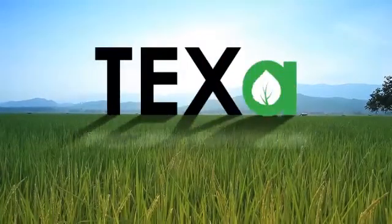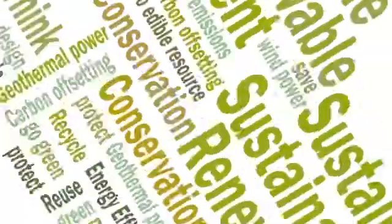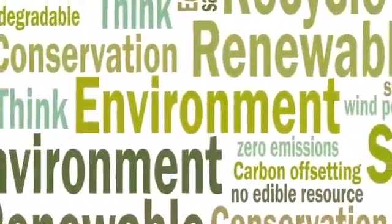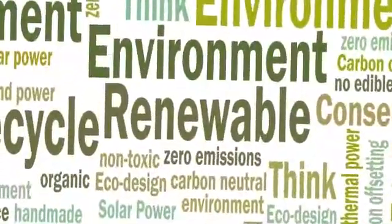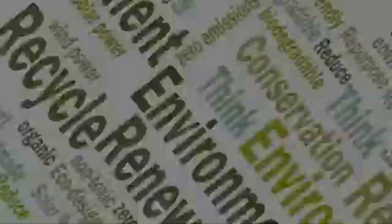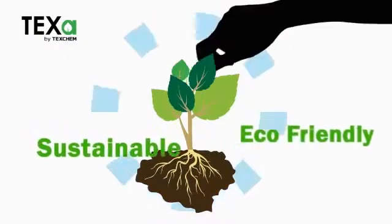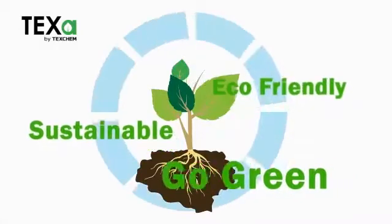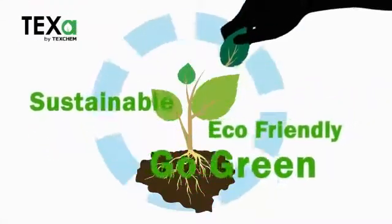TEXA is a biobased material developed and produced by TEXCAN. Biobased material is material made from renewable natural resources such as agricultural crops. Unlike material made from non-renewable sources such as petroleum, the feedstock for biobased material can be regenerated over time, some as quickly as only a few months. That is why biobased material is sustainable.